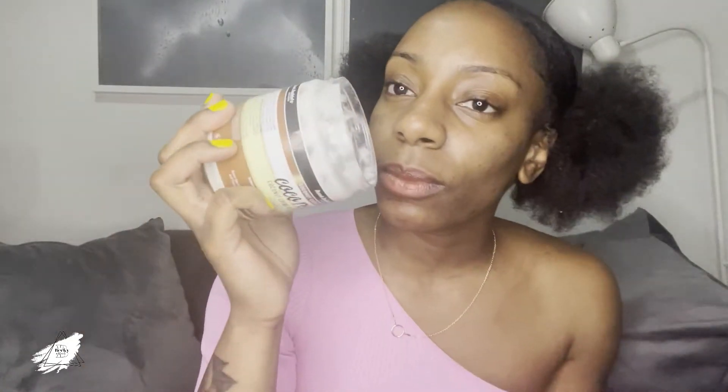Once I've done that, I then use this - it's got the same smell as the shampoo. This one's called the Coconut Cream Deep Conditioner, also from Auntie Jackie's. I put this on my hair and I'm telling you my hair is like lava - I didn't even know my hair could feel like that.